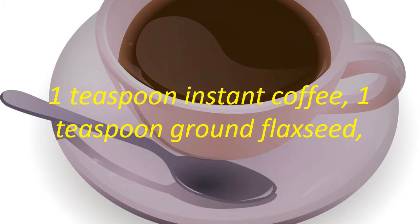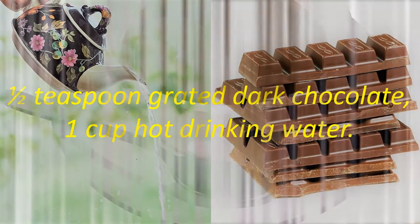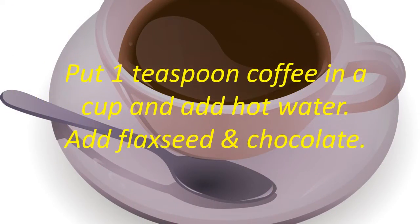Take 1 teaspoon instant coffee, 1 teaspoon ground flax seed, 1 teaspoon grated dark chocolate, and 1 cup hot drinking water. Put 1 teaspoon coffee in a cup and add hot water.